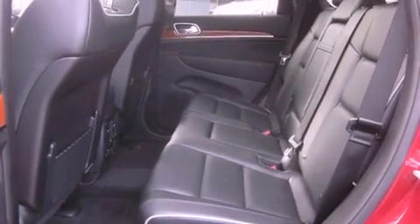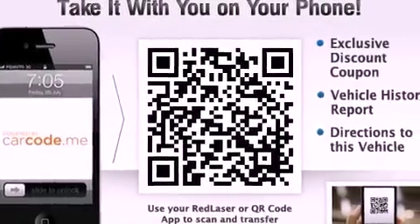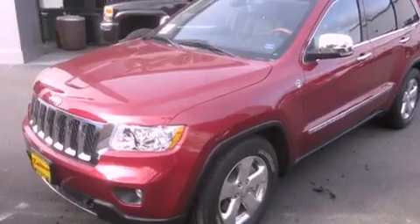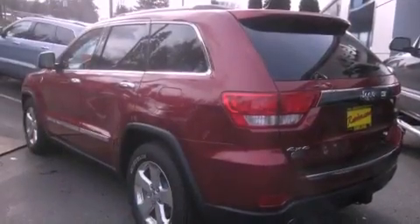Its top features and packages include a remote start feature, a heated steering wheel, high-intensity headlights, a DVD player, commercial-free satellite radio, and traction control and stability control systems.